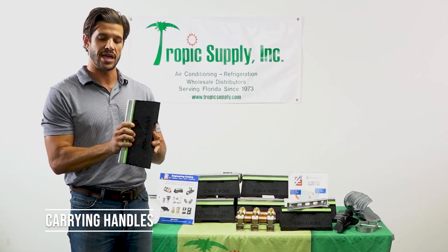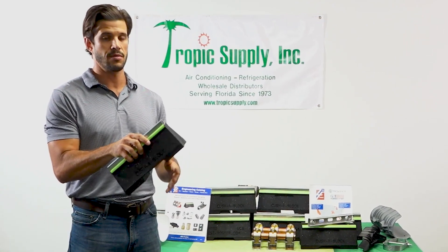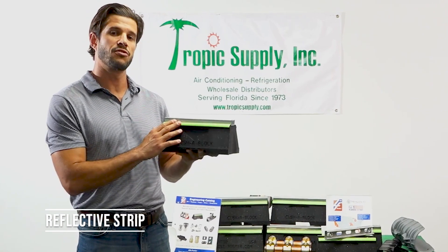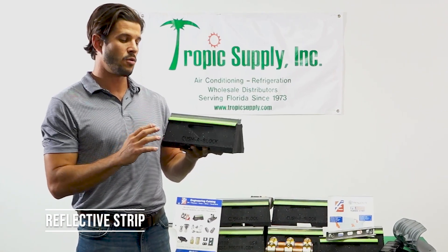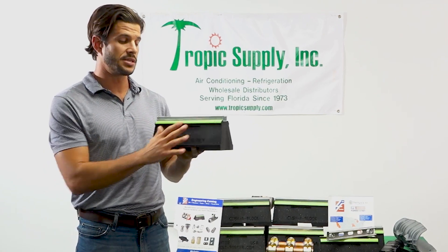We've got some nice little carrying handles here — easy to get your hands in there and grip it and walk around the roof or wherever you may need to go. We've also got an anti-scuffing reflective strip on the top here that won't deteriorate over time. It's easy to see at night, so you won't be running into this.